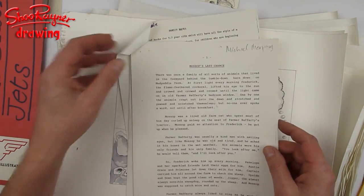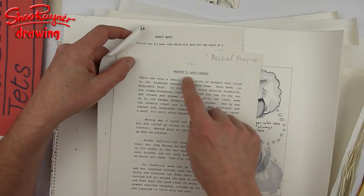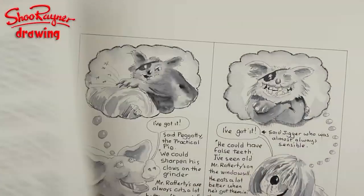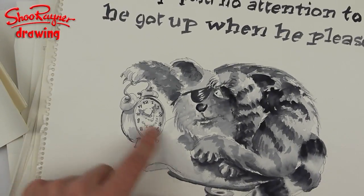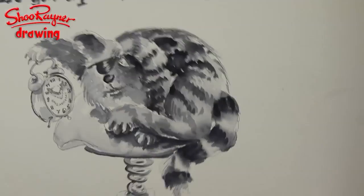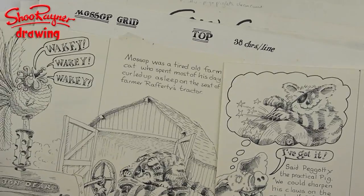So I went along one day to show my work, and a lady called Fiona Kenshall, who became a big influence on me as an illustrator, saw my work and said she wanted me to illustrate a story called Mossop's Last Chance. She said it was quite a sad story and asked if I could make it funny. I'm just going to zoom in a bit. So I went off and did some character sketches — this is Mossop on his track to see Frederick, waking them all up every morning. These were the drawings I submitted, which I think got shown to Michael Morpurgo, and he said 'great, let's do that' — so I got the job.